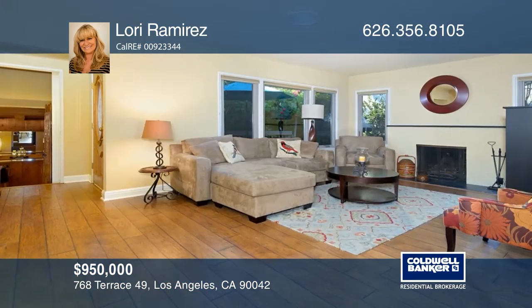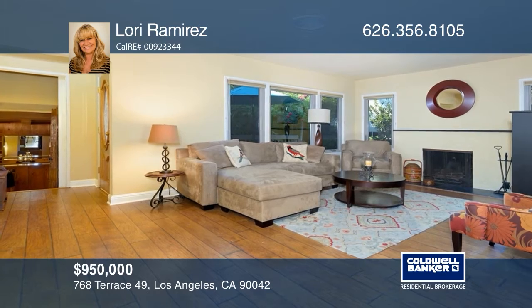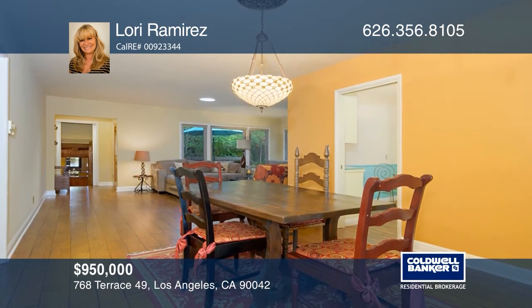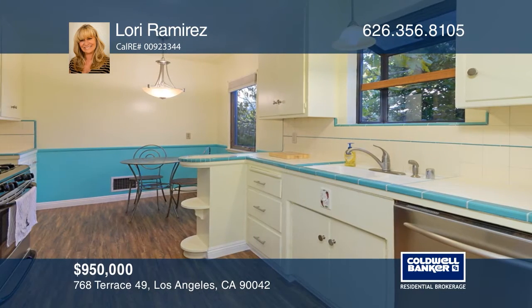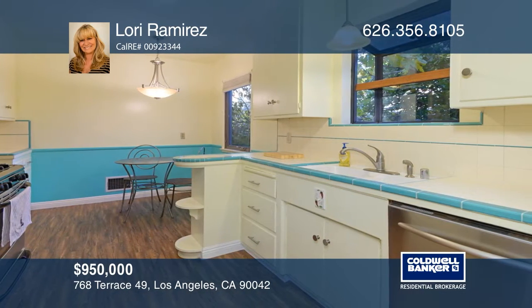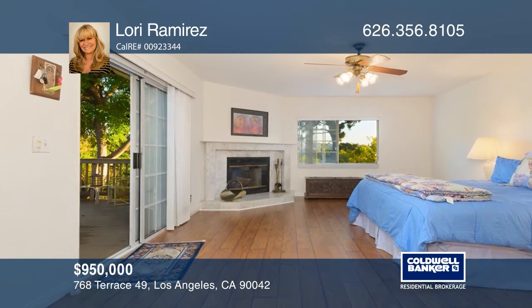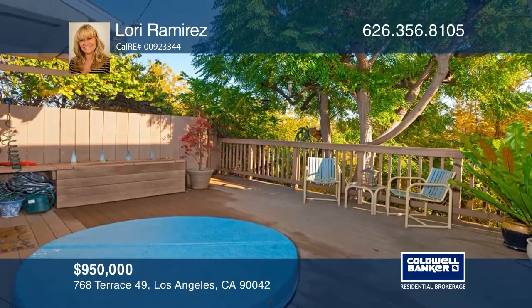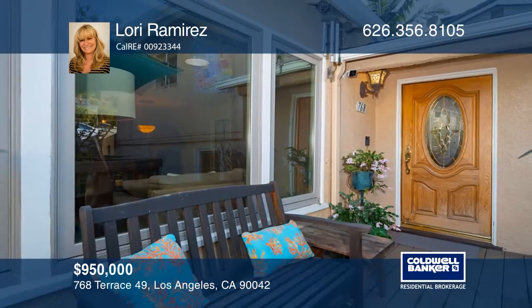Nestled at the base of Mount Washington sits this three-bedroom, two-and-one-half bath mid-century home. The convertible third bedroom could be a den or hip tiki lounge. At the end of the day, retire to the master suite with a fireplace. Outside, flowering trees and plants will greet you. You'll enjoy a patio with a spa and mountain views, ideal for entertaining. Contact Lori Ramirez for more details.